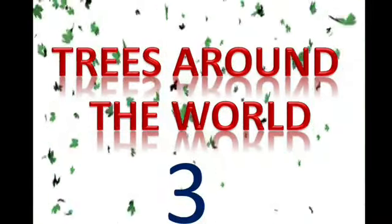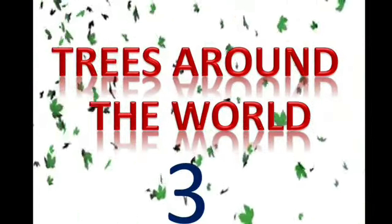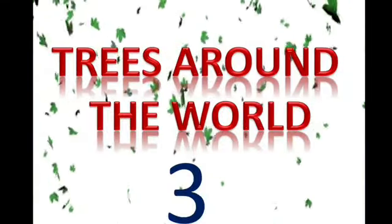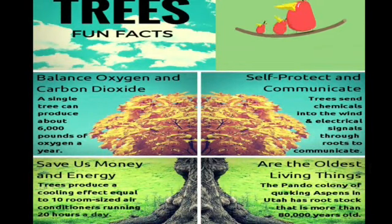Hello students, and welcome back to the GK class. Today we will be discussing different varieties of trees around us. Before we begin, let us discuss some facts about trees. So here are some tree fun facts.